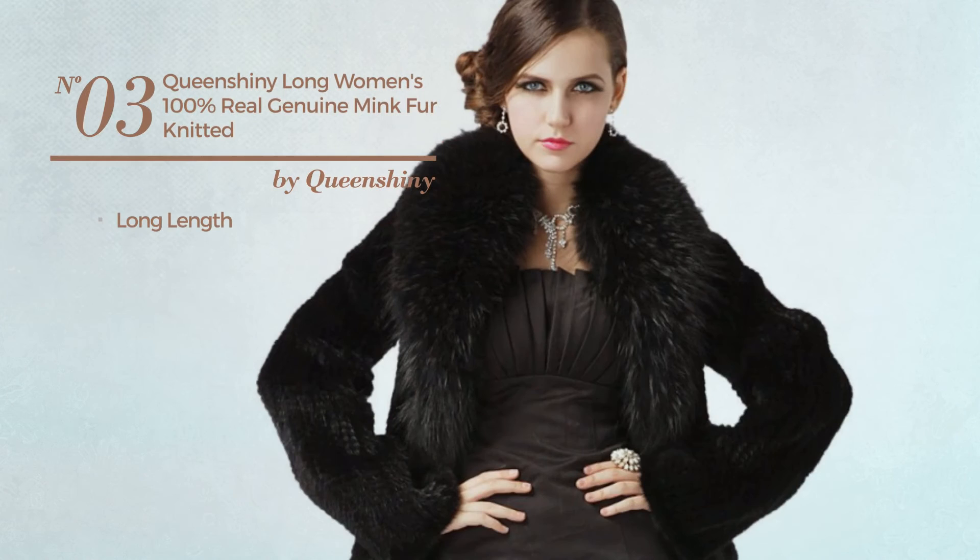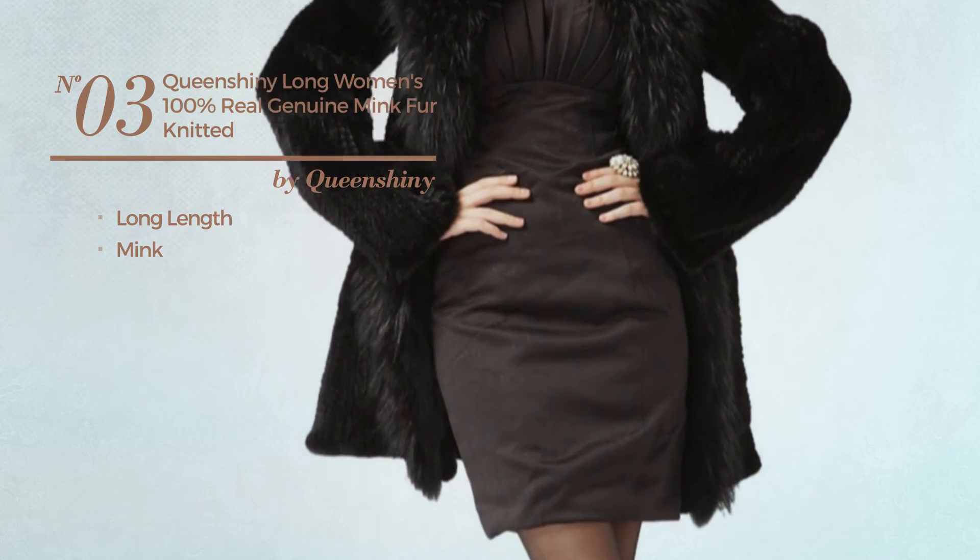Number 3. A long length coat, produced with mink. Available in 2 colors.